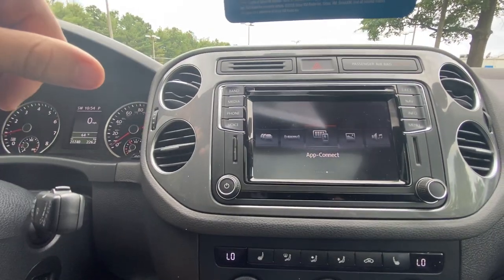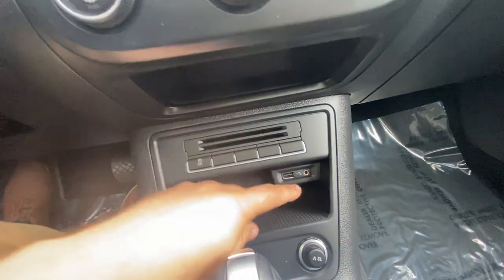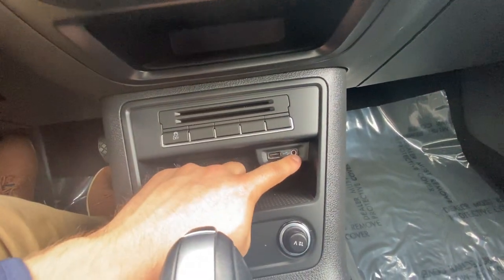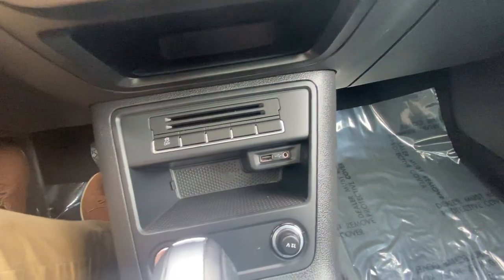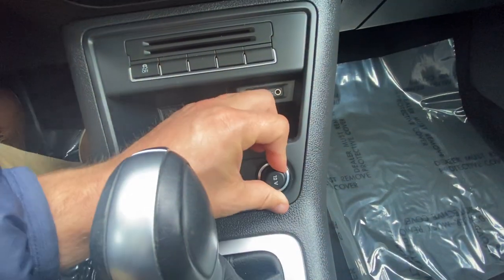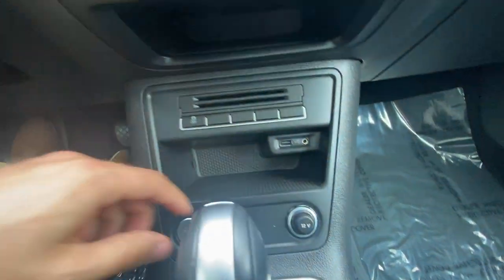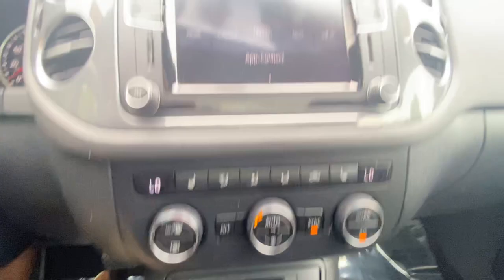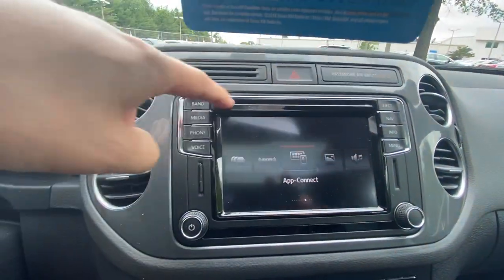Ever since I got App Connect, my life has changed. To connect to App Connect, you would plug in this USB right here. You also have an audio jack just in case, and then a little circle jack right here — you just turn that around. Traction control button right there, just some storage spots, and then your CD player is right up there.